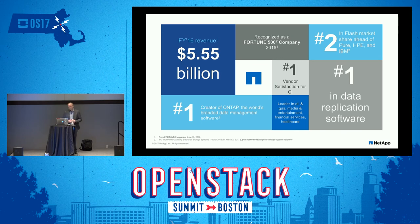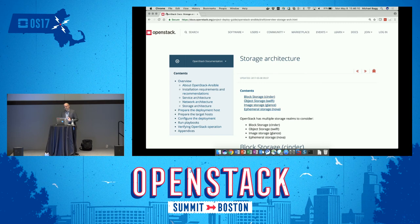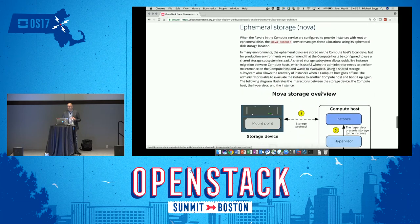How does shared storage enter into OpenStack? When you're that NFV IT director ready to push your environment from a lab to production, you'll come across a line that says something like: 'In many environments, the ephemeral disk are stored on the compute host's local disk, but for production environments, we recommend that the compute host be configured to use a shared storage system instead.' For a lot of NFV teams who have been maturing their NFV tenants and proving out requirements, now they're ready to move towards production.